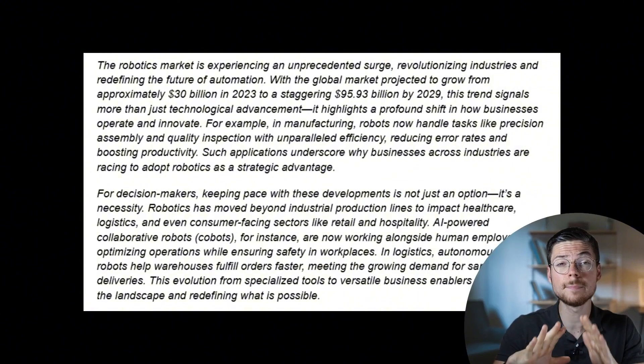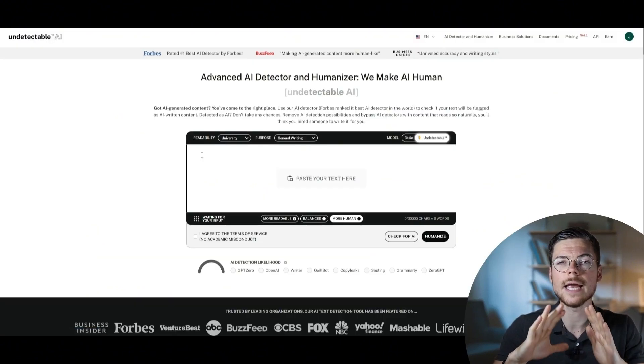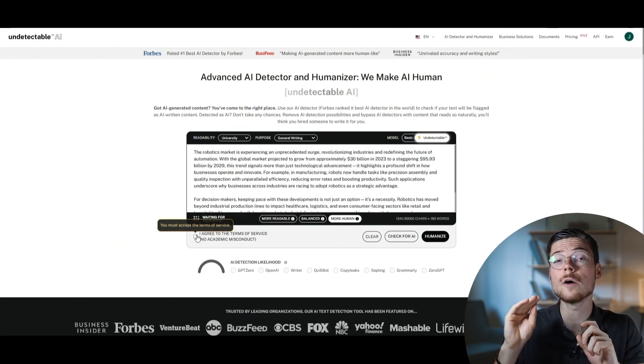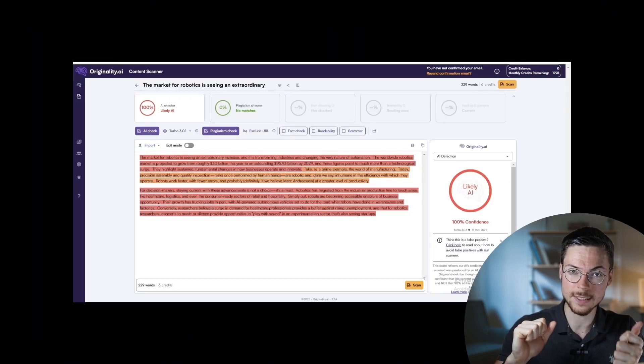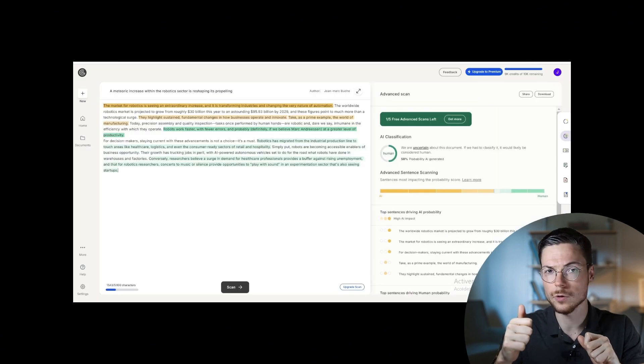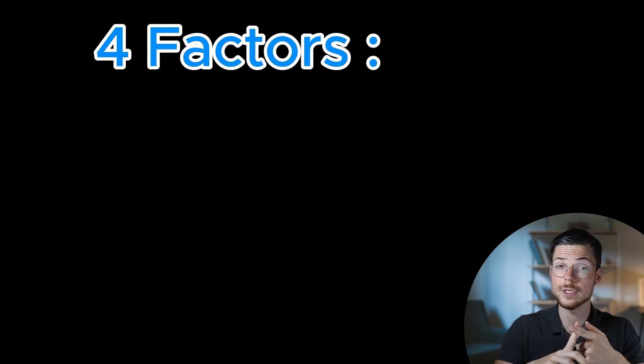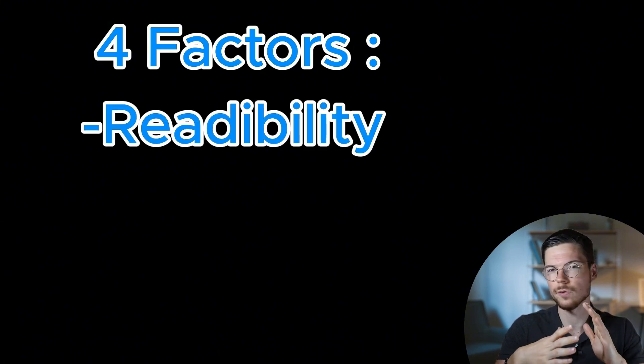Now before we dive into the ranking, let's talk about how I evaluated these AI humanizers. To be fair and transparent, I've used the same AI-generated sample for each test — copy-pasting that same sample into each of the 8 AI humanizers. Then I dropped each output into two of the most powerful AI detectors on the market: Originality AI and GPT-Zero.